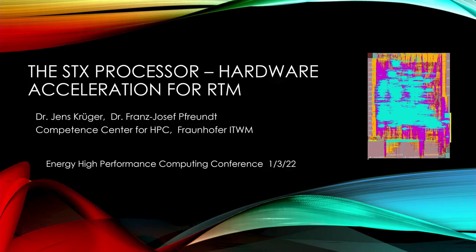It's a pleasure for me to introduce Franz Josef Poind from Fraunhofer ITWM. Thank you, Mauricio, for the introduction and the invitation. It's the first time since two and a half years I'm back to Houston, so it's a pleasure for me to be here. We had some travel restrictions from Germany and the other way around as well.